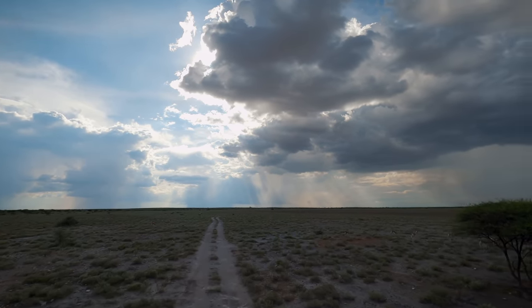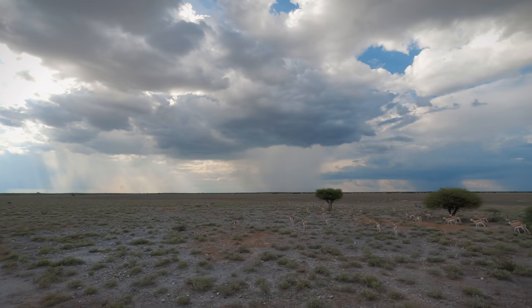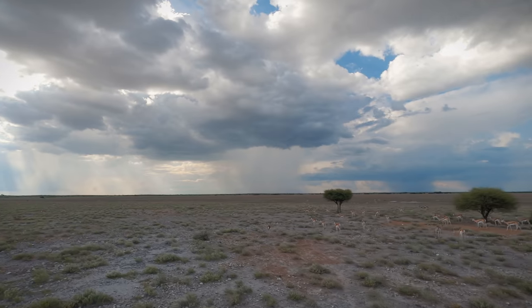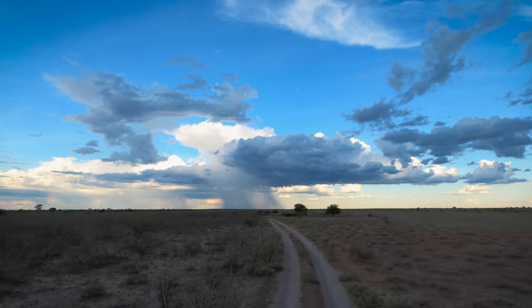This area had had more rain and there were large herds of springbok, gemsbok and wildebeest on the pan. Every afternoon spectacular rain clouds would form and the area would be bathed in golden light.